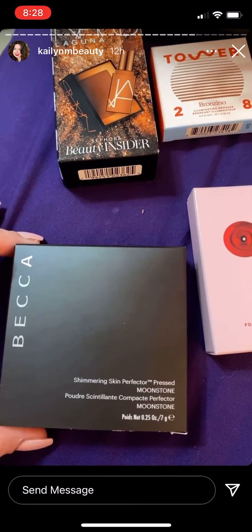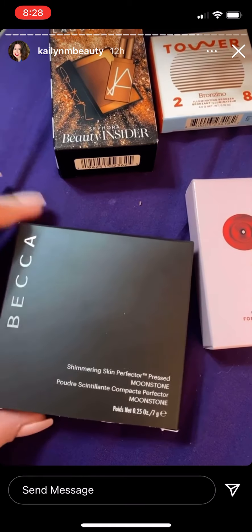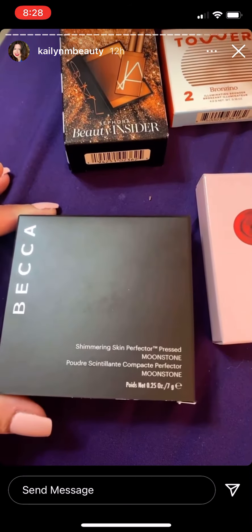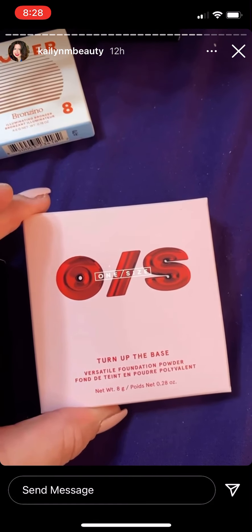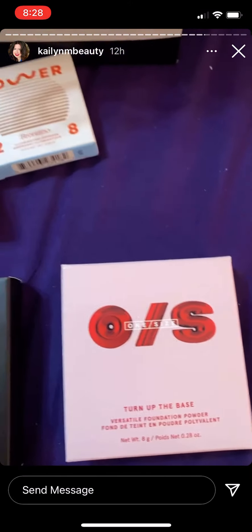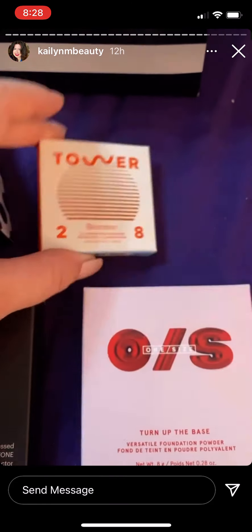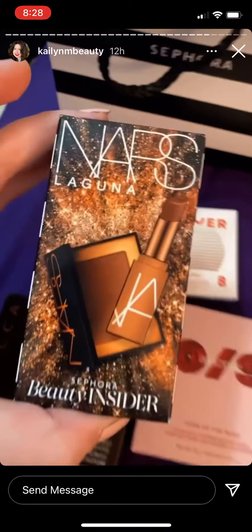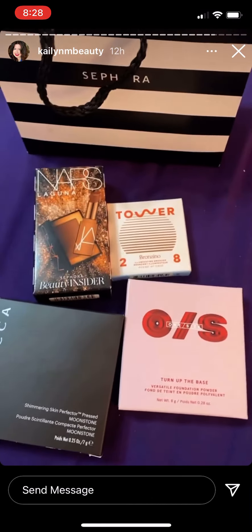I got the Becca Shimmering Skin Perfector in Moonstone. I've never tried any of the Becca highlighters and I know the brand is going away very soon, so I'm super excited to try this highlighter. I also got the One Size Turn Up the Base Powder Foundation — I've heard a lot of good things about that. And I got the Tower 28 Illuminating Bronzer; I've heard awesome things. Plus I got my little birthday gift — super excited about all of these!